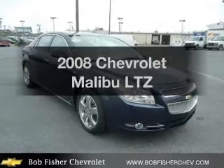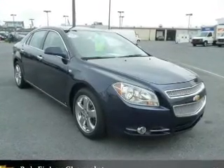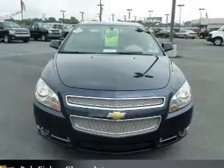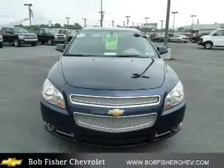Get noticed in this 2008 Chevrolet Malibu. If you're looking for an automobile with great attributes, look no further. With an efficient four-cylinder engine connected to a smooth-shifting six-speed automatic transmission.